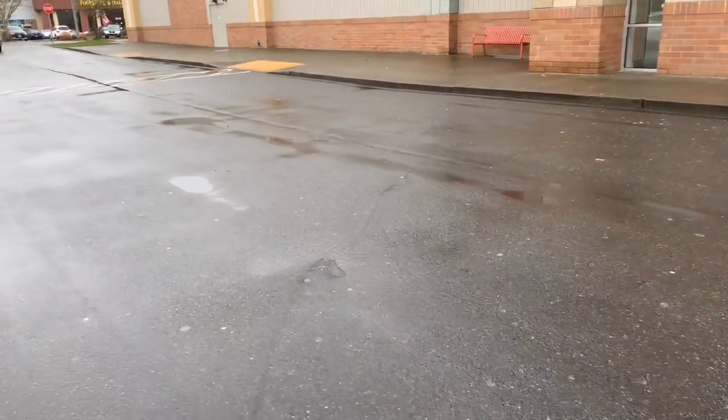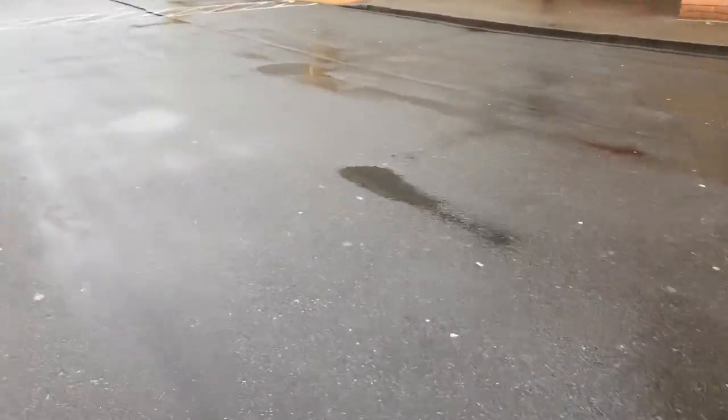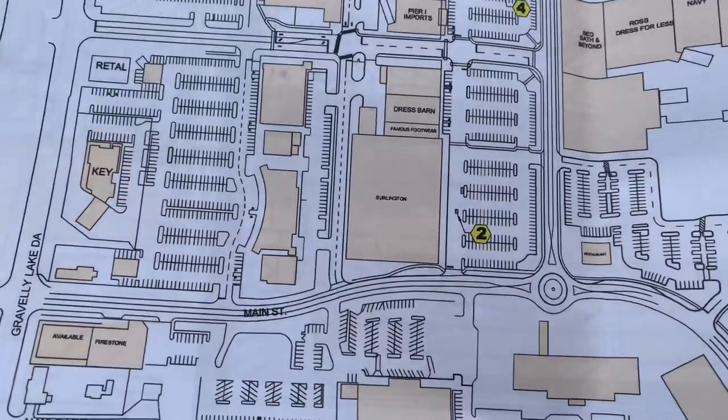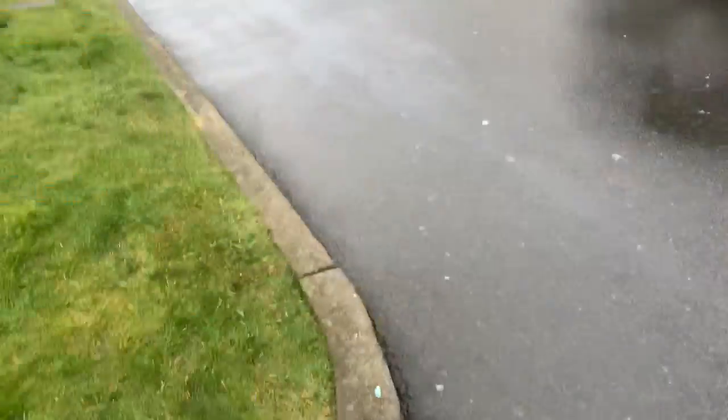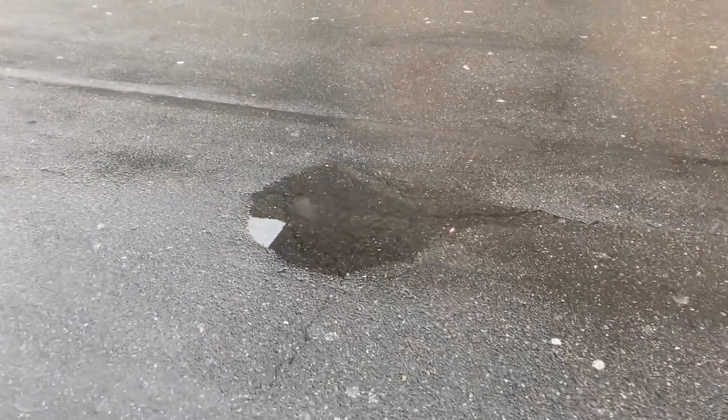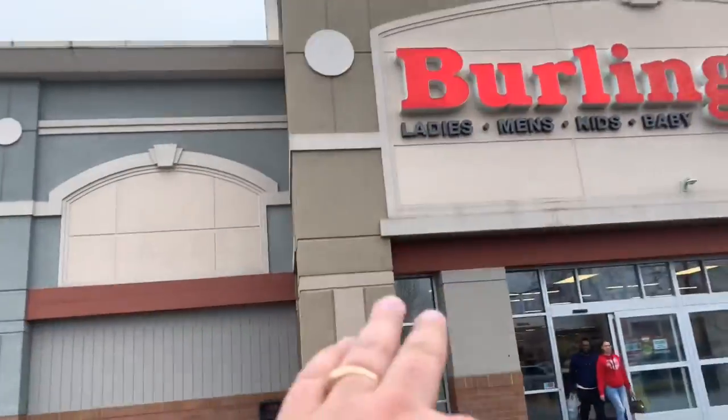That's patch number 3. Patch number 2 — it looks like it's going to be at the second island here. There's the first island, here's the second island. I think it's this low spot here where there's alligator cracking. There's water puddling in it. So it's going to be right off the building here. That's patch number 2.